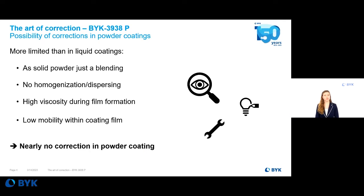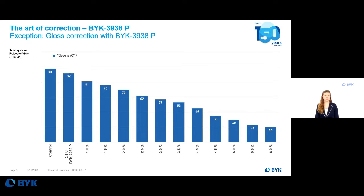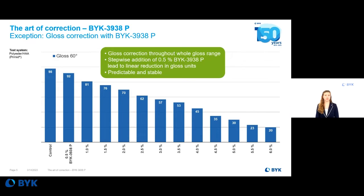With BIC3938P, BIC now offers the exception to this rule. On this slide, you can see the gloss development in an ATA system depending on the dosage of BIC3938P. This high-gloss formulation starts at a gloss level of 98 units at 60° angle. The stepwise addition of BIC3938P leads to a linear gloss reduction in a stable and predictable way. BIC3938P can be used throughout the whole gloss range — whether correcting from 70 down to 60 units, or at a lower range from 60 to 50 units.